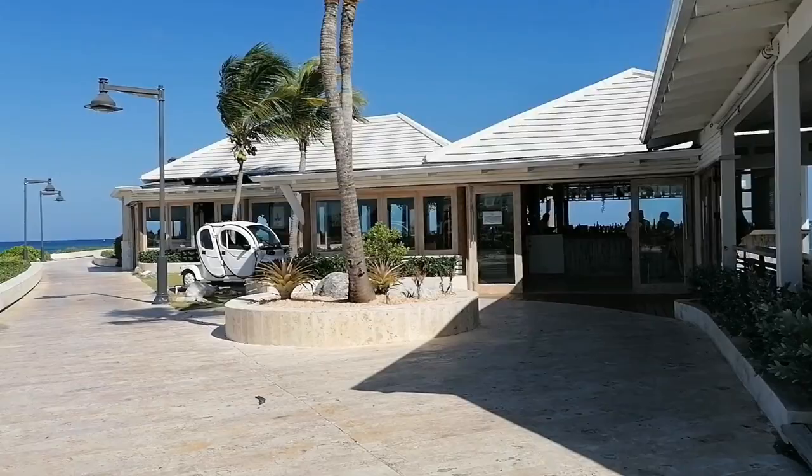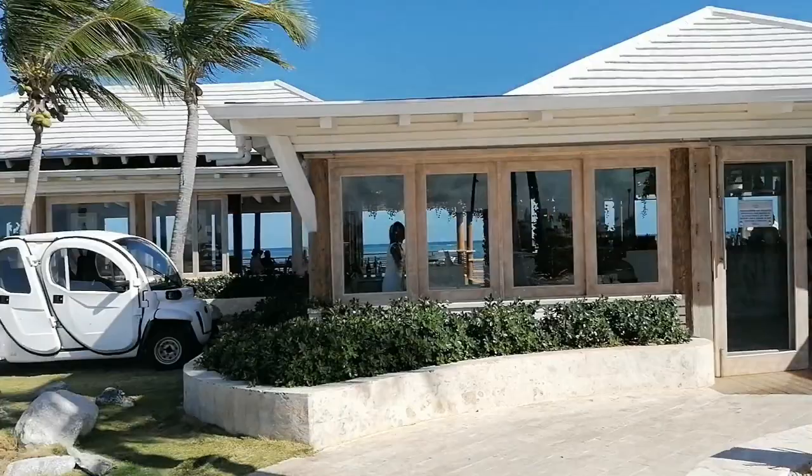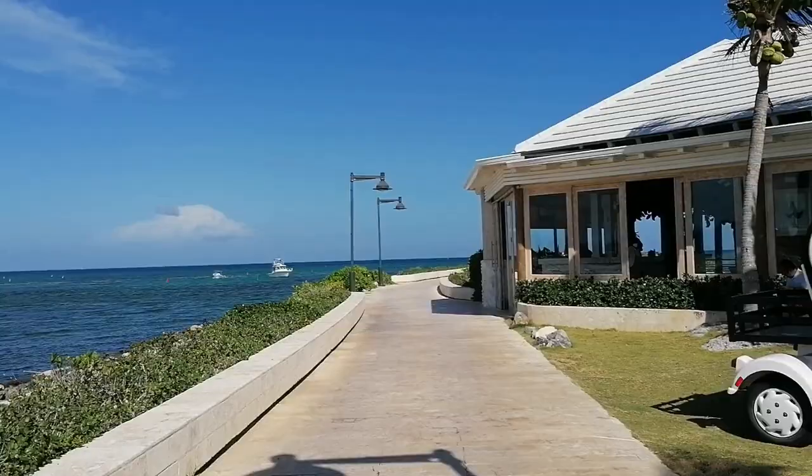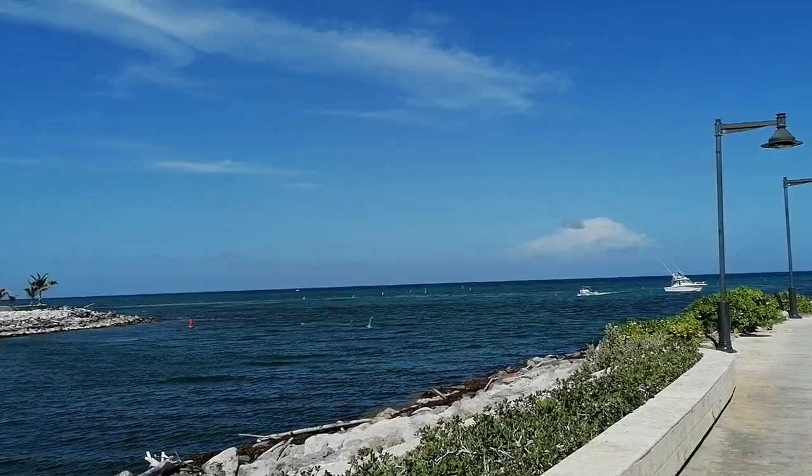We finally made it to the end of that walk. We have this beautiful restaurant — it has a pool inside, and you can look over from the pool to the ocean. This is a wonderful choice with a great menu. Everything we tried was delicious. It's mostly seafood but very high-end — a very good choice to dine here in Cap Cana.